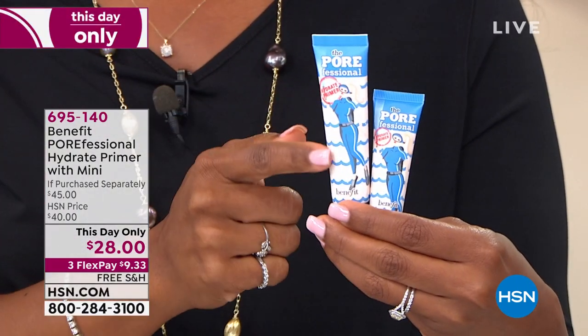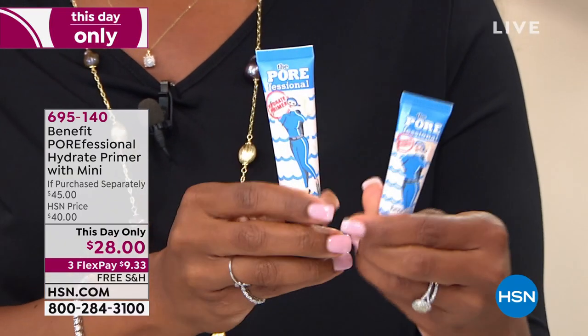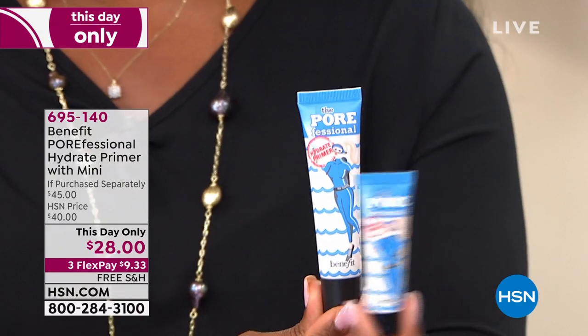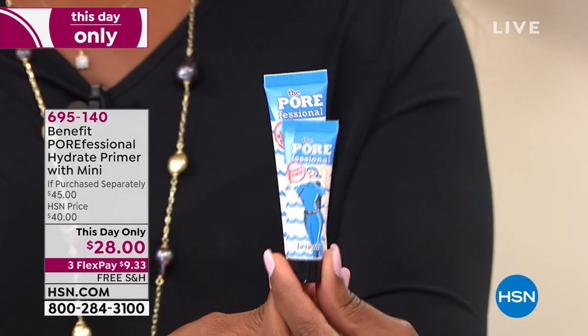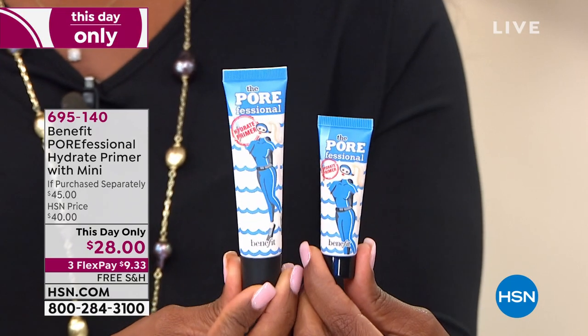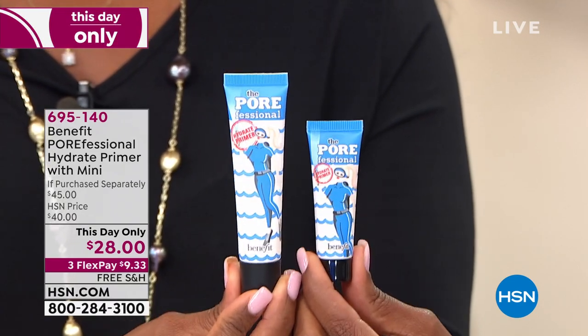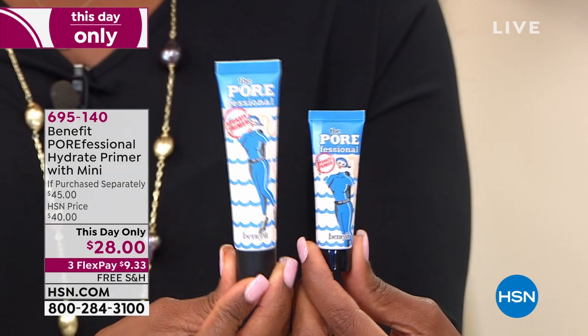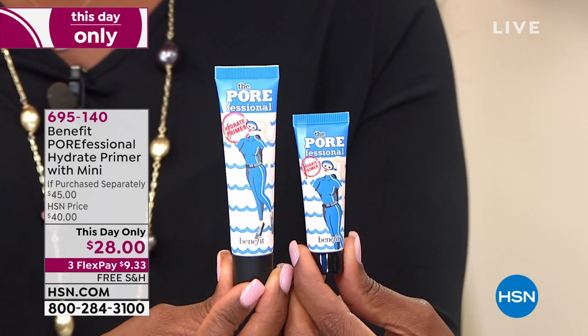The Porefessional is the one you hear influencers talking about — it's that hydrating primer. It comes with a mini primer as well. You keep the large one at home and the mini in your carry-on bag or gym bag. Today only, you're getting both of them for $28, when normally you'd be paying $45 if you were going to buy them separately.